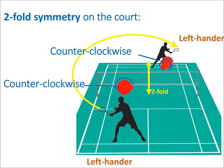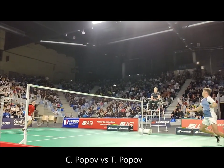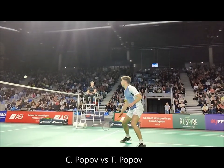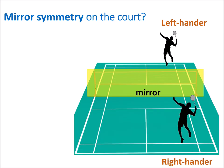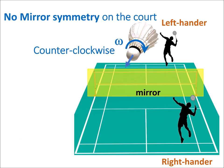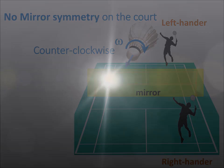However, the situation is different when a right-hander is facing a left-hander. This corresponds to a mirror symmetry, but this mirror symmetry does not exist because it would require both clockwise and counterclockwise spinning of the shuttlecock, which is not the case — it naturally spins counterclockwise as it propagates in the air. The chiral shuttlecock therefore makes the situation different for left- and right-handers.